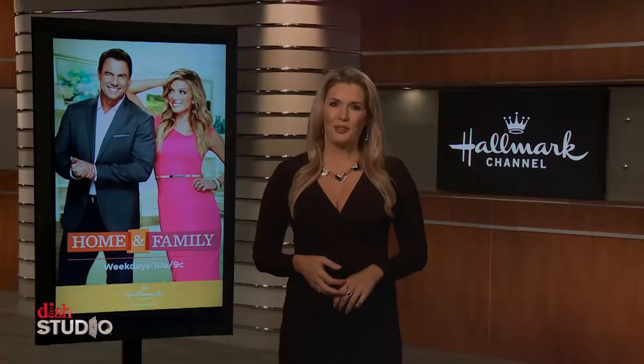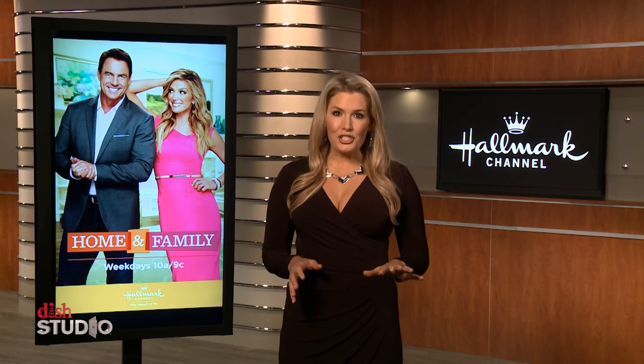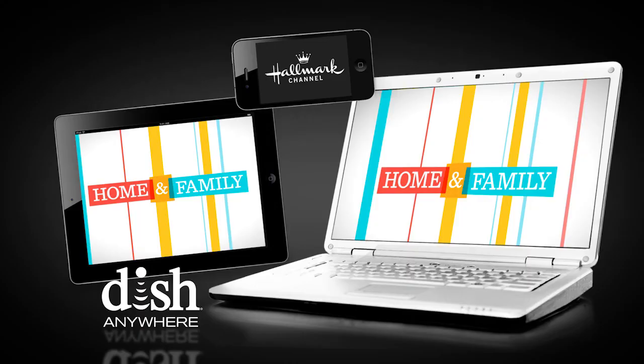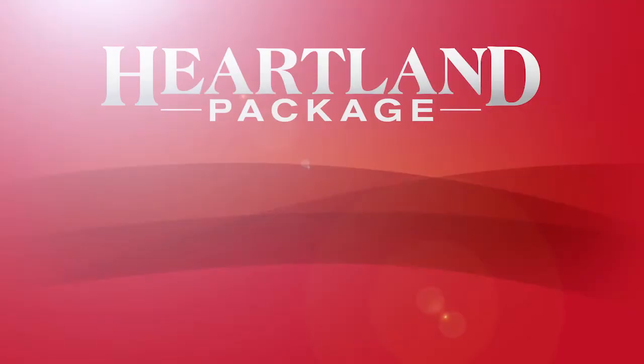We'll take you back to the Home and Family home in just a minute. Home and Family is all new 52 weeks a year, only on Hallmark Channel — that's channel 185 on DISH. You can see past episodes with Hallmark On Demand, and when you're on the go, you can watch the best of Hallmark Channel with DISH Anywhere. The easiest way to add Hallmark is through the Heartland Package at mydish.com/heartland.